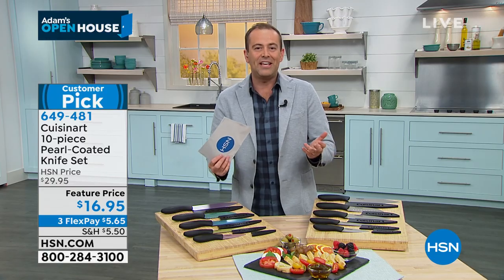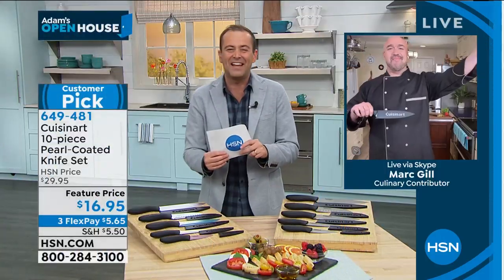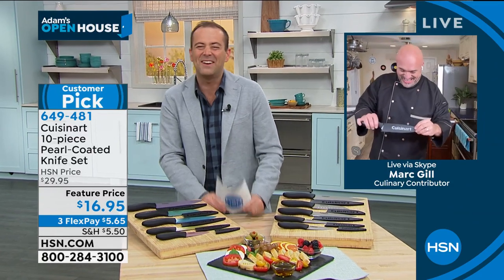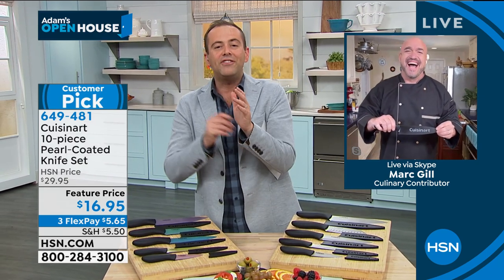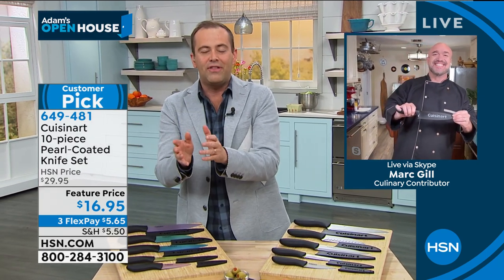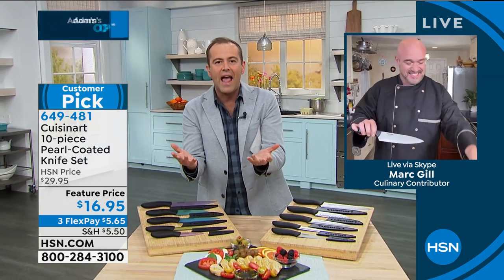I was introduced to them by our special guest, TV's very own Mr. Mark Gill, who is our special delivery today. Happy birthday. Thank you, Mark, my friend. What a brilliant birthday present to see you as well. Mark, these — I feel like there's something wrong. These are our beautiful, high-quality knives, but they're only $16 and change.